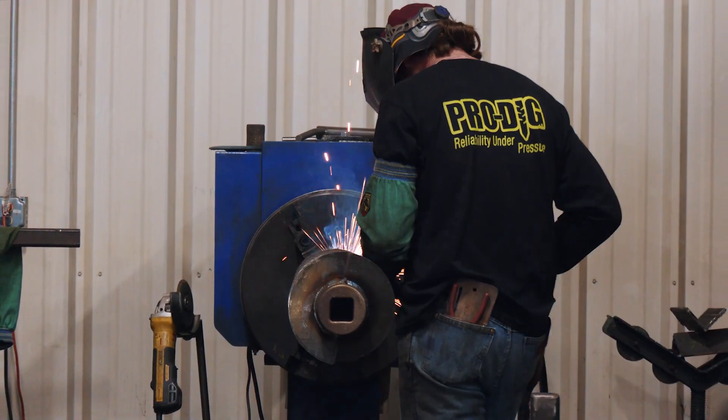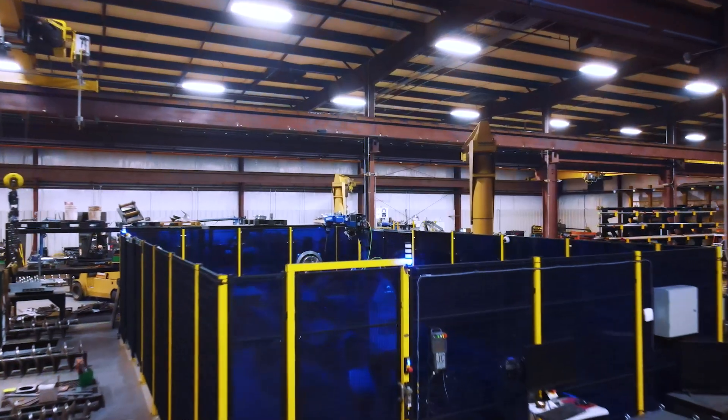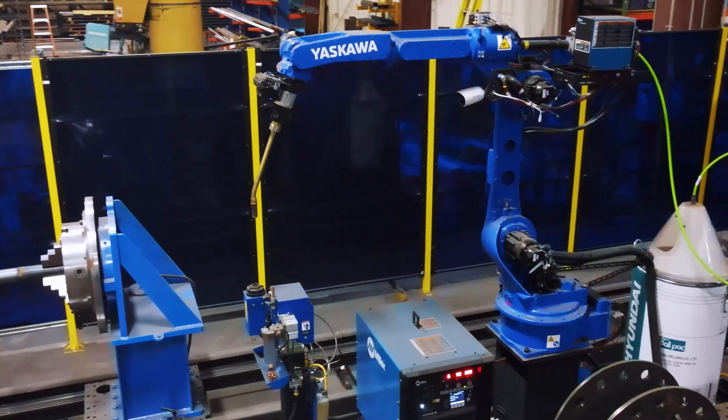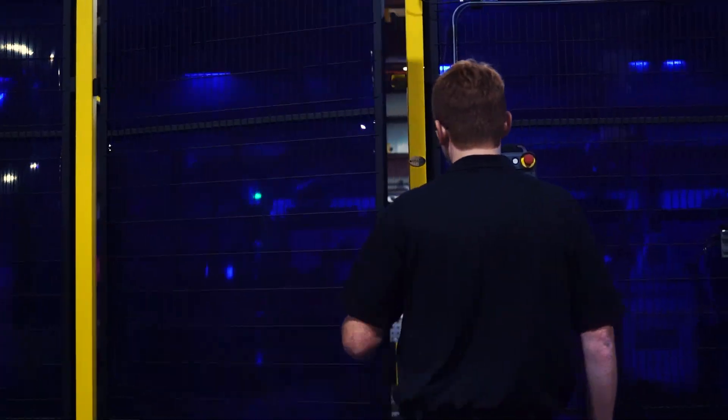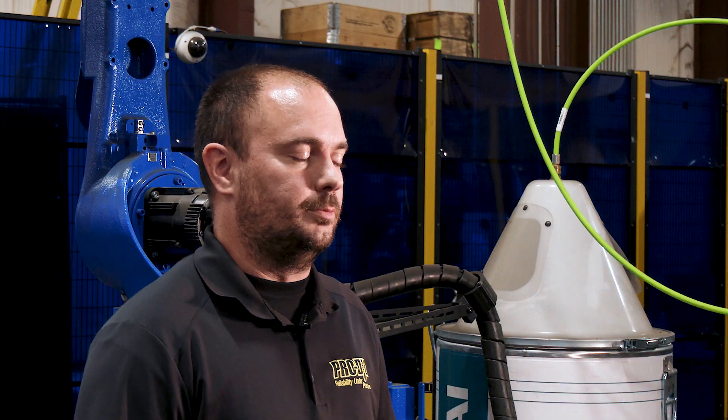We've been looking for a robotic solution for a while. Apogee reached out to us and they really had the right solution for what we were looking for. An auger with spiral weld seams is a very difficult task to accomplish; however, they were able to address all of our questions and concerns. We were able to start dialing in on the setup that was best for our purposes. We had high-mix products, so the system was just ideal.